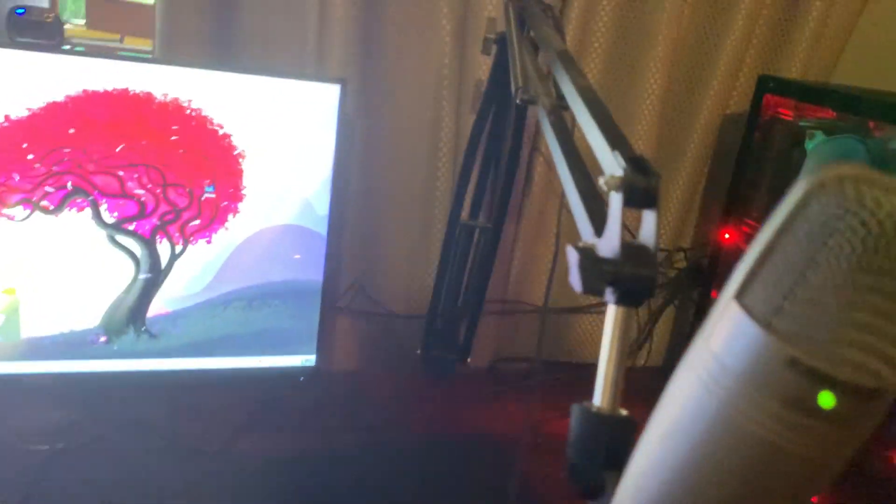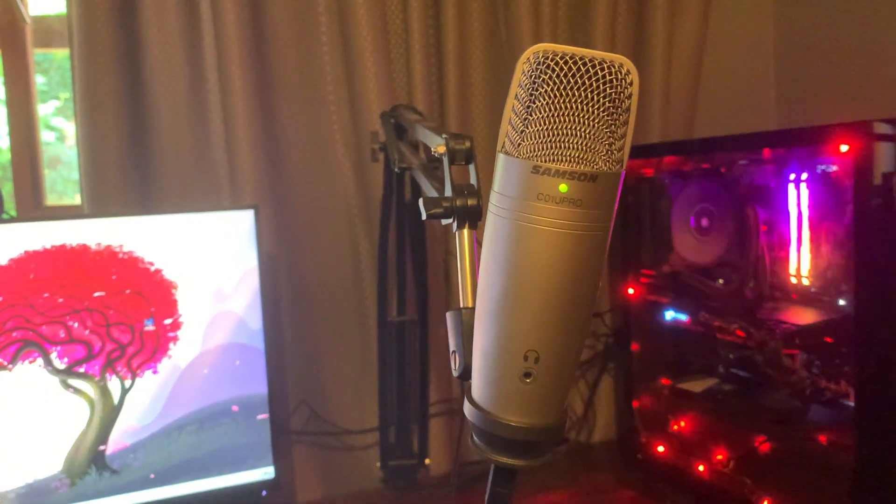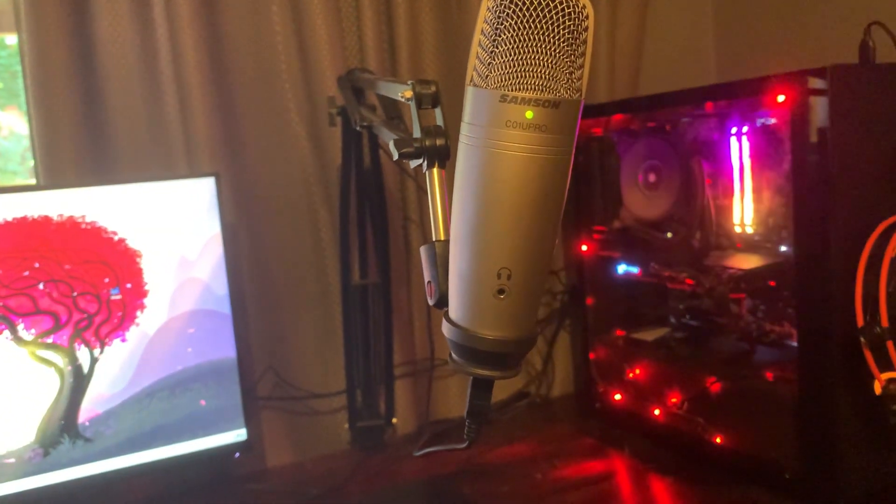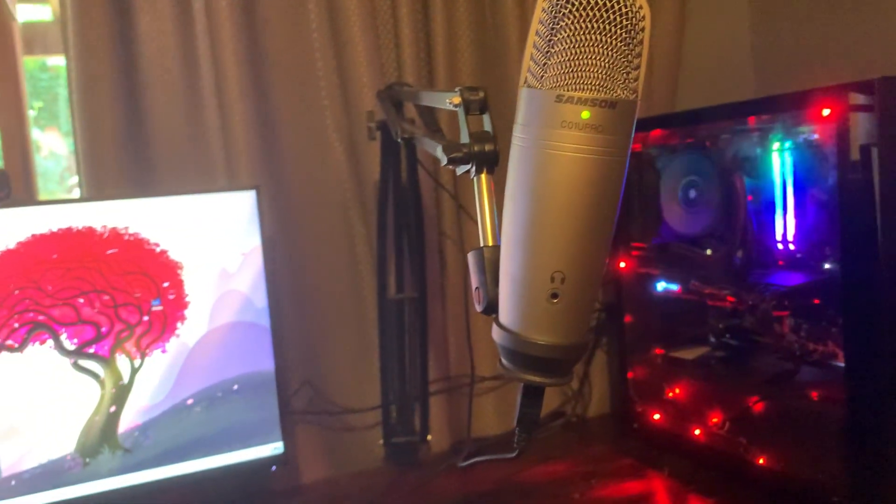Moving on to what you guys really care about: the setup. Starting off, this is the chair — it really needs an upgrade. It's just a random chair I got from Macro a couple of years ago; it does the job but it can definitely go. Next is the mic. This seems to be the go-to USB mic — it's the Samsung C01U Pro. A lot of good streamers such as Tasmy, Don Luca, and myself use this microphone, and it is very good.